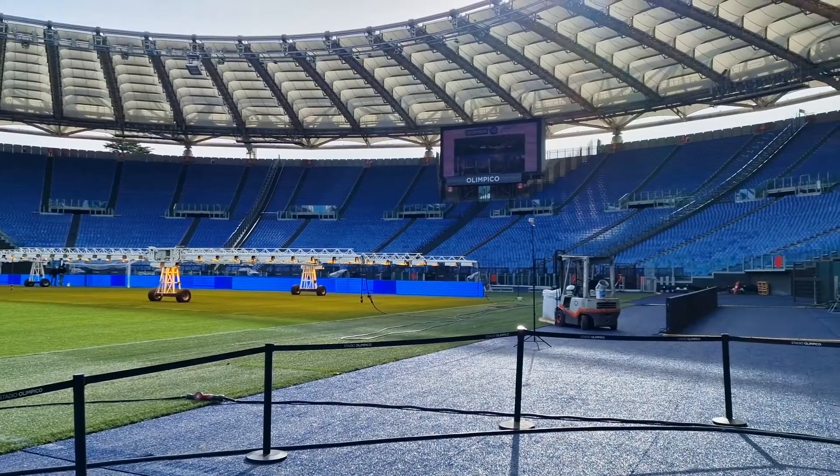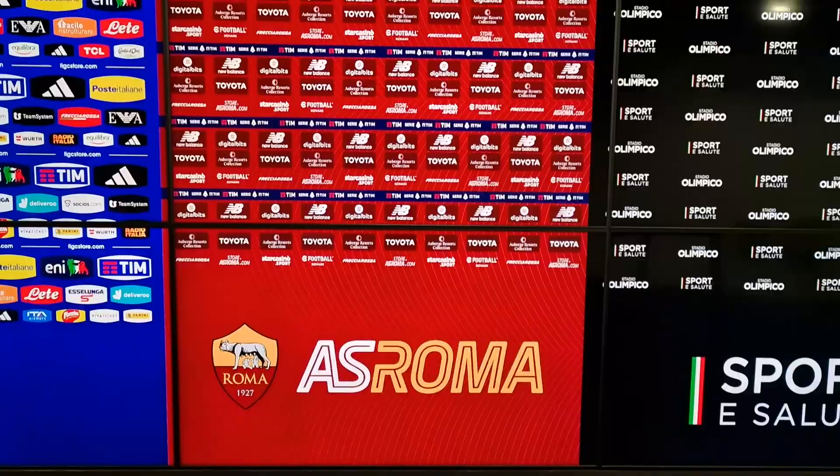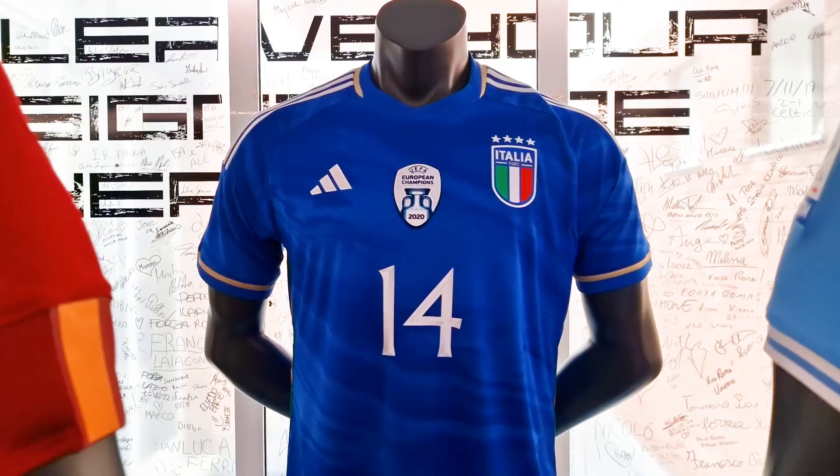Welcome to another episode of Ultimate Bucket List. On today's show, I show you around Italy's mega stadium — the Stadio Olimpico — the venue for the 1960 Olympic Games in Rome. It's now a modern stadium that's home to the Italian national football and rugby union teams, and it's a world-famous iconic stadium.